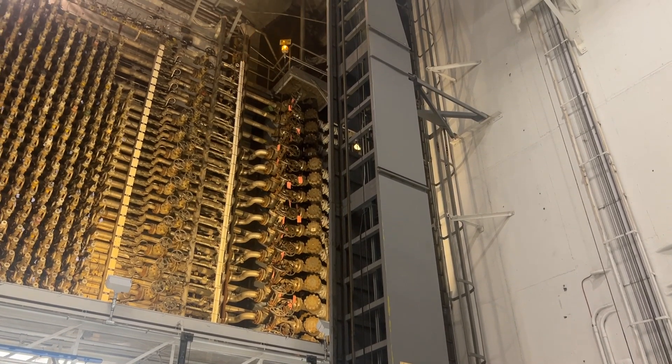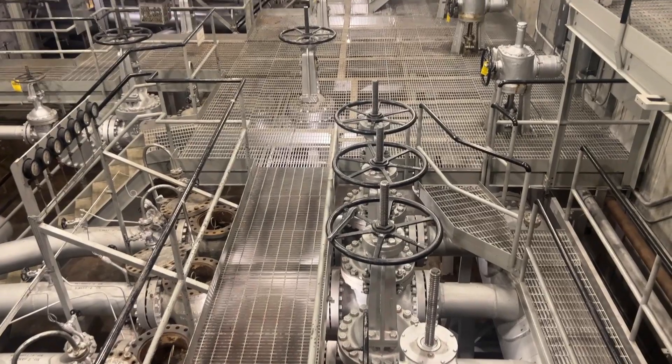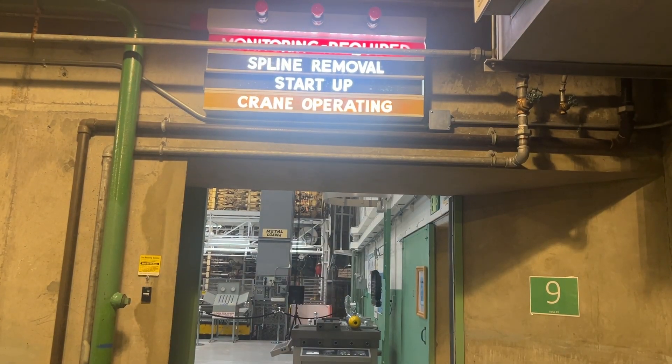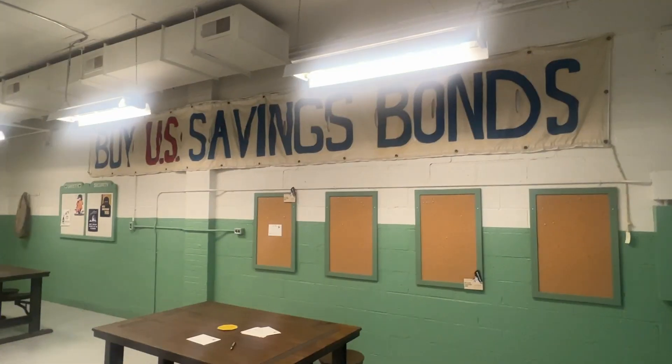The Hanford site produced their first batch of plutonium between December 1944 and February 1945, and sent the results to Los Alamos on February 5, 1945. The site also added two new reactors — Reactor D and Reactor F — between 1944 and 1945.